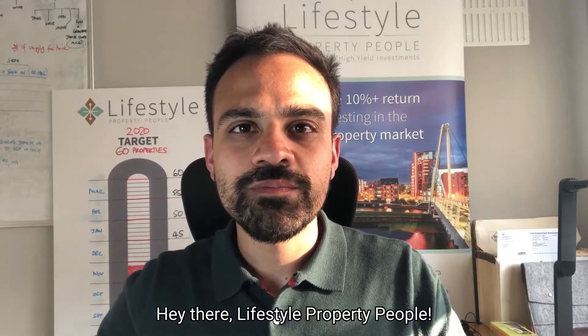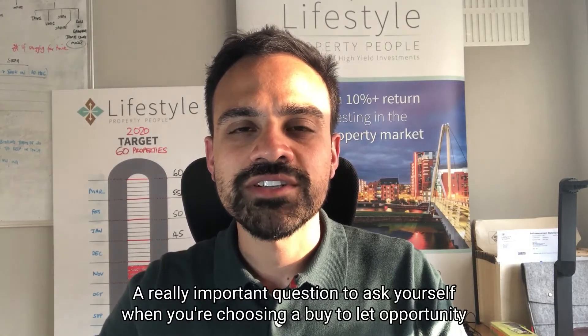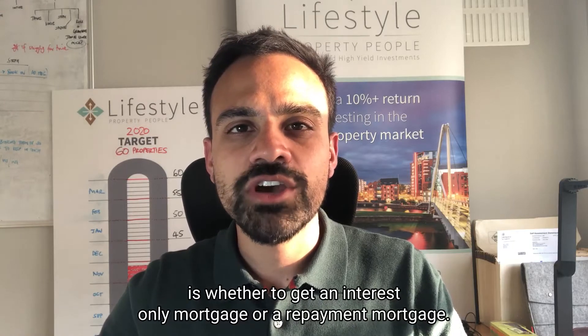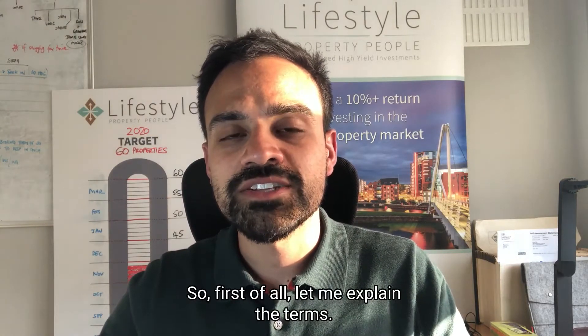A really important question to ask yourself when you're choosing a buy-to-let opportunity is whether to get an interest-only mortgage or a repayment mortgage. So first of all, let me explain the terms.